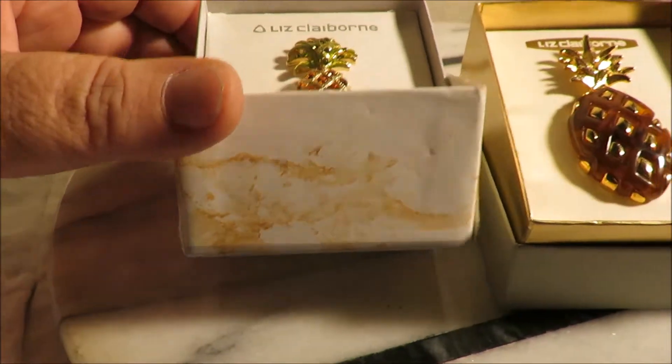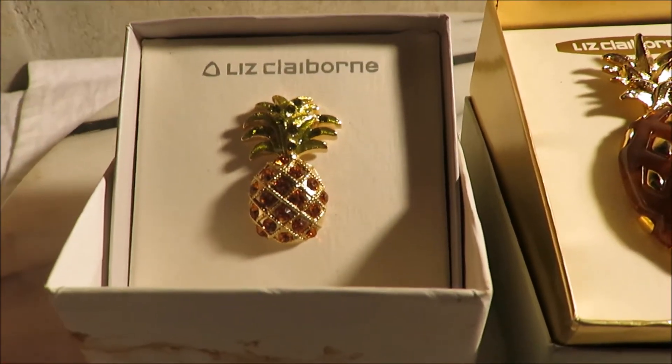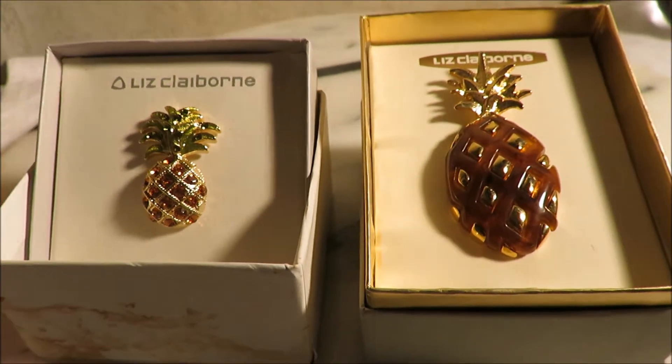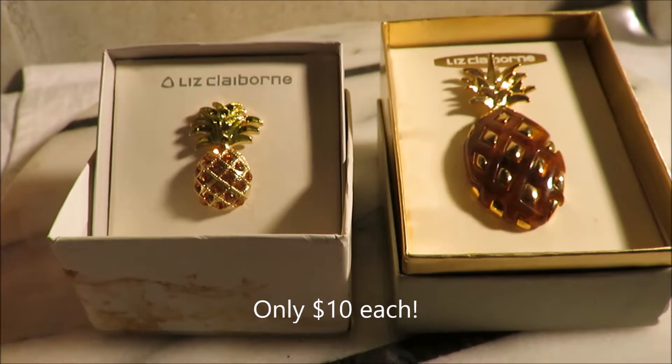I don't think either have ever been worn actually, but I checked the clasp and they're both still okay. As you can see, this box is a little beat up, but these are two really nice pieces. I'm asking $10 apiece.